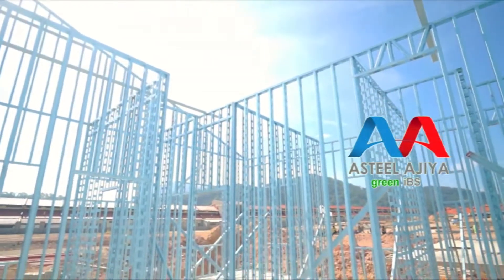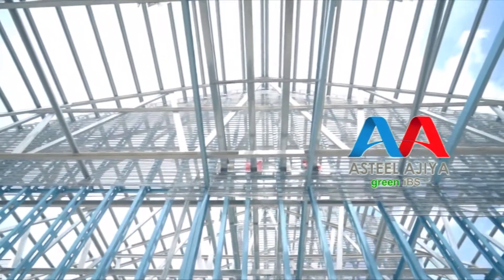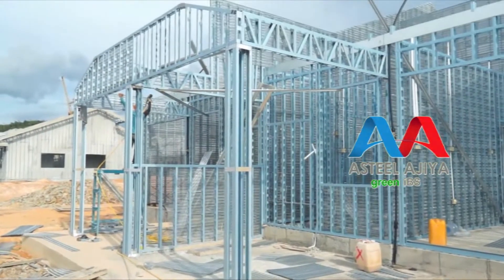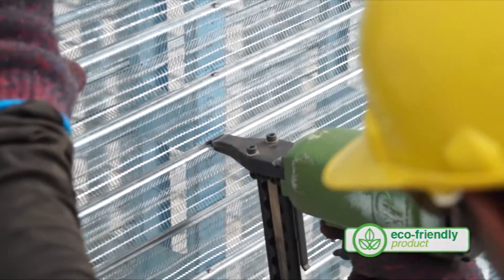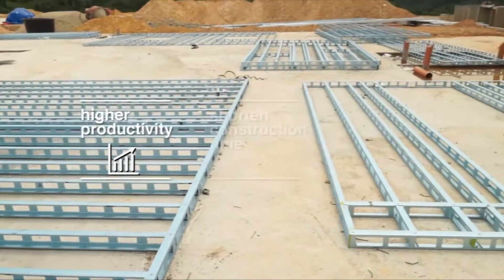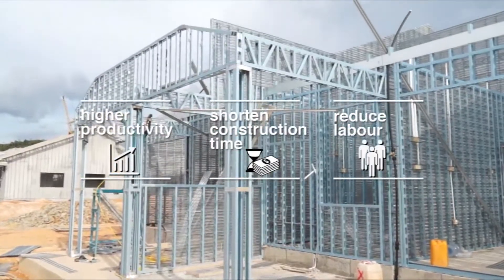A-Steel-Agea Green IBS — the integrated building system — is the next phase of an eco-friendly construction evolution that promises accelerated project completion and higher productivity due to a shorter construction time and reduced labour.